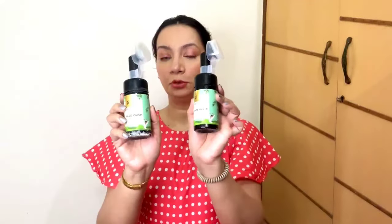If you have oily and acne-prone skin, you should try the Plum Green Tea Pore Cleansing Face Wash. You can see I have already finished a bottle and after that I purchased this one. This face wash makes skin squeaky clean — it is very good and really very effective, especially if you have oily and acne-prone skin.